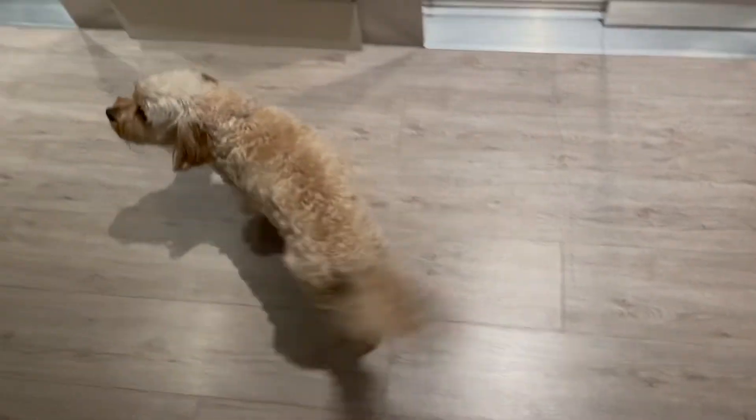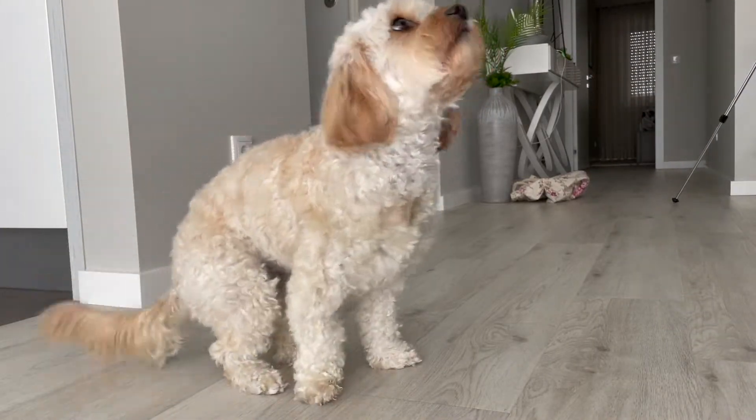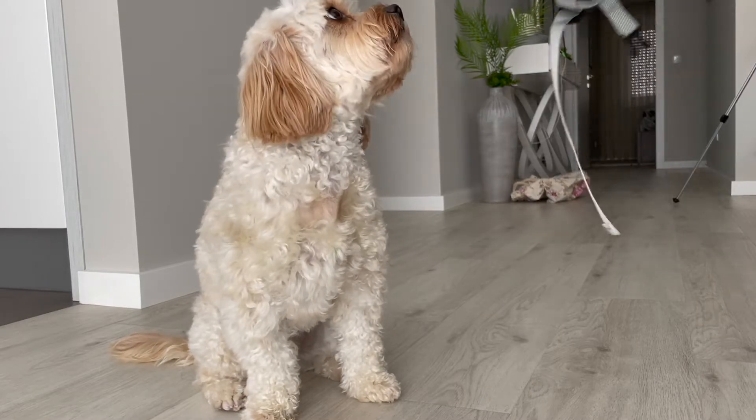Let me show you guys what I'm talking about. For those of you that may not know, this is Sophie and she is a miniature Cavapoo. She is 14 pounds, fully grown, and she is a small dog.